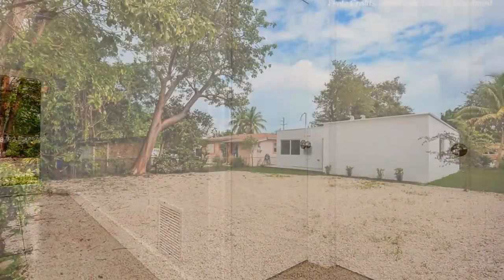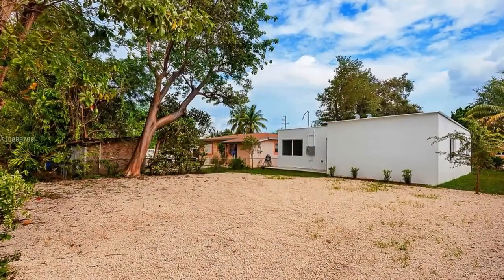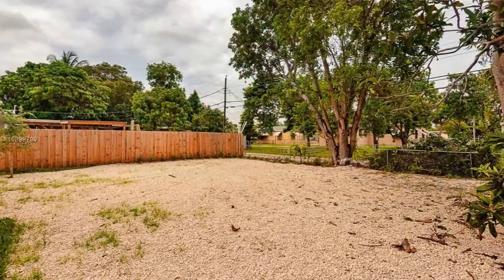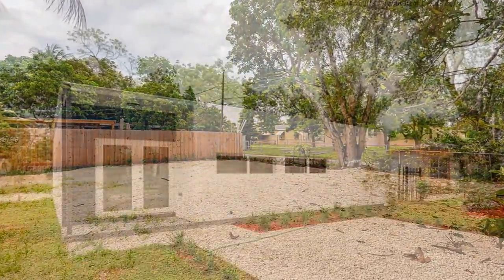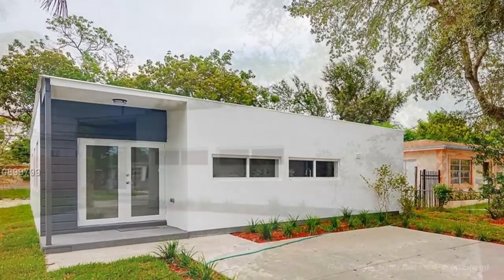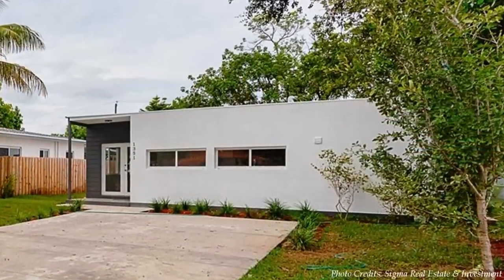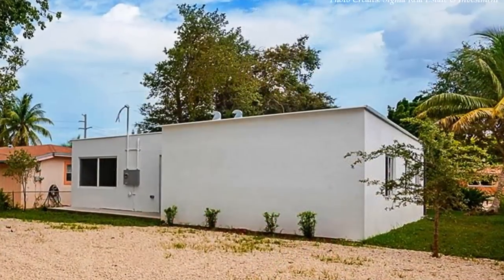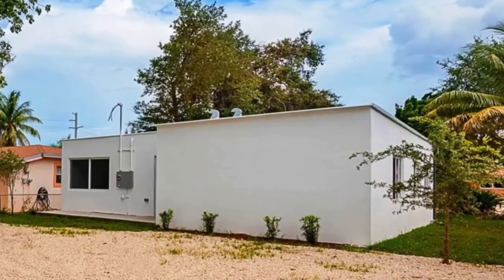The property has a big compound with an amazing backyard, big enough for outdoor family activities. We love what they have done with four recycled shipping containers to create this magnificent 1,360 square foot modern home.